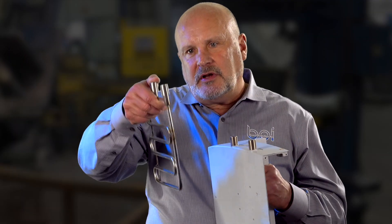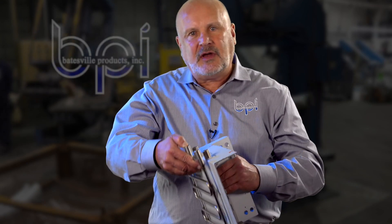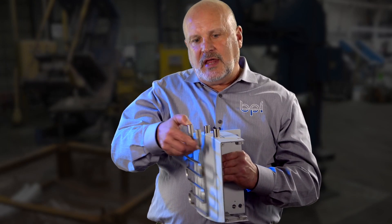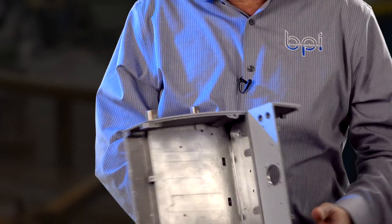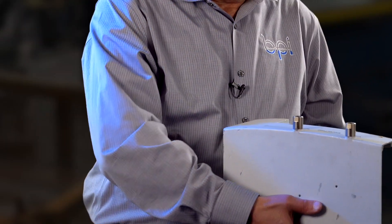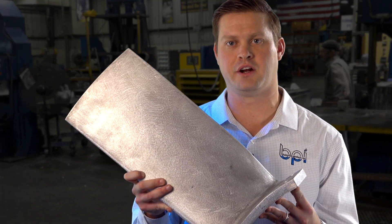One of the cool things we can do in permanent mold that they can't do in other casting methods is actually cast in an insert. The part is put into the mold, the metal is poured in, and it encapsulates the entire element. So you have one-to-one contact with the aluminum casting and the element — you don't even see it. It's encapsulated.